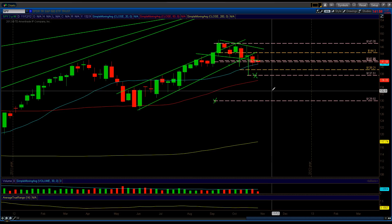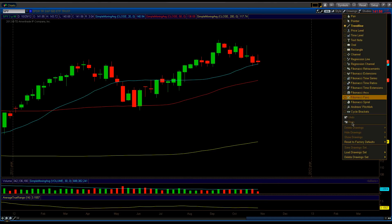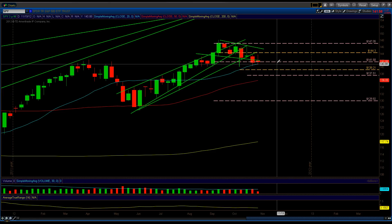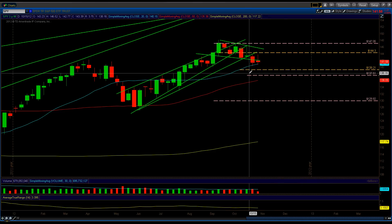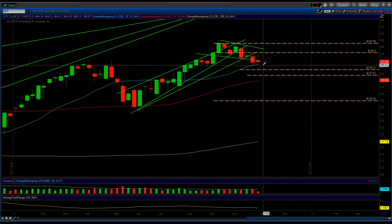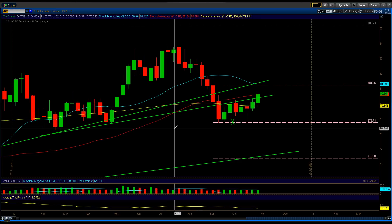On the weekly chart of the SPY, the 137.51 doesn't look too bad. It's not a big deal for this to hit 139.21, and it's not unheard of based on this pattern for it to come down into 137.51 either. That's a possibility, but right now it's not a probability. The SPY is the most important part, but second to that is the US Dollar.